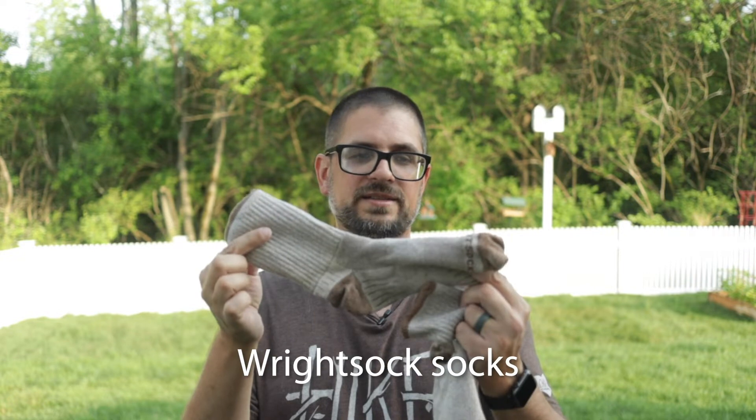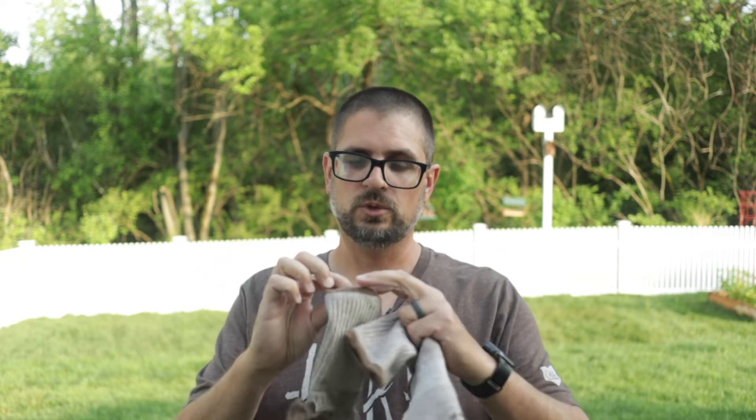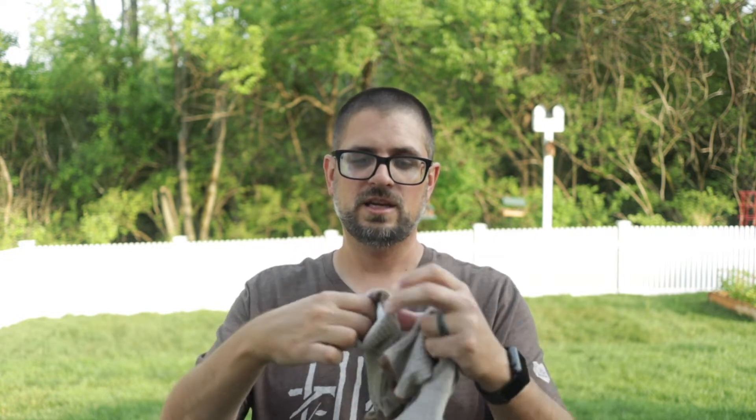Right, socks. These are absolutely fantastic — you can get these things wet and they dry out super fast. What I really love about them is the fact that they have a double layer. There's a thin soft layer against your skin which rubs against the outer layer of the sock and prevents blisters. They're a little hard to get on when your feet are wet, but once you get them on and fit them just right, they're fantastic.